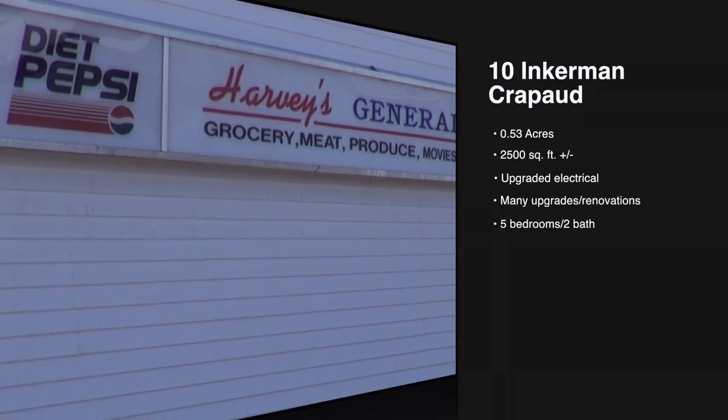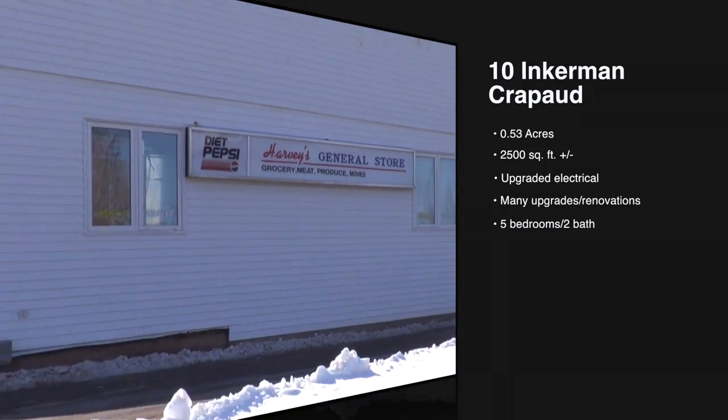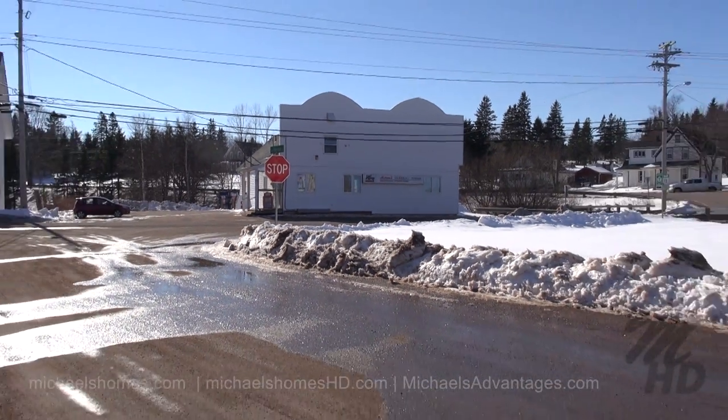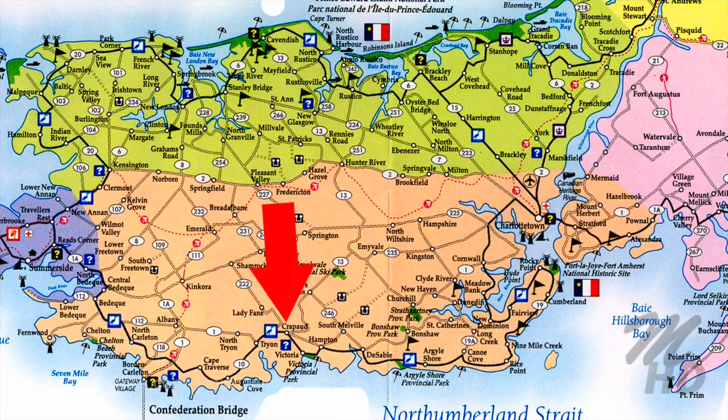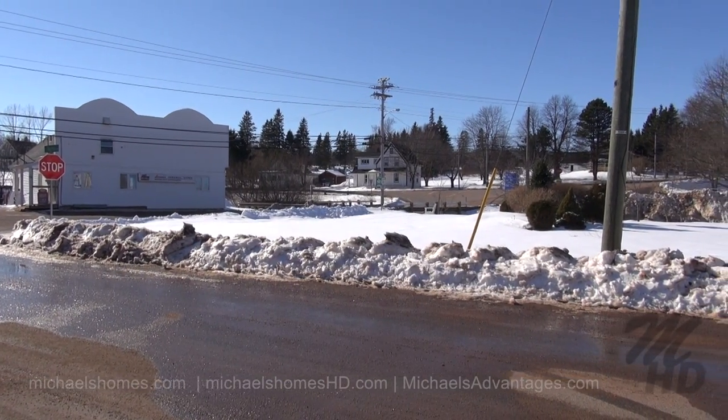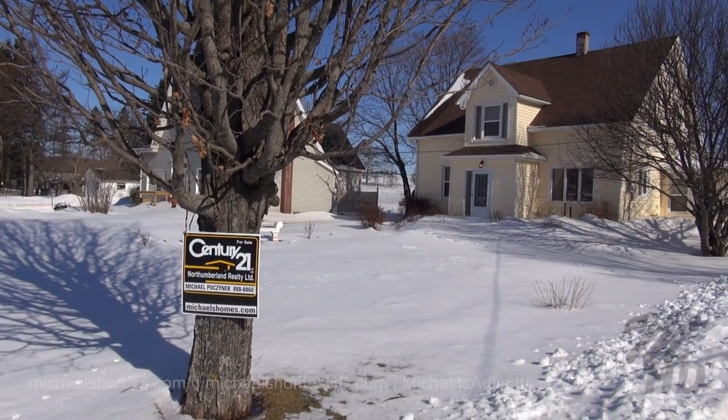Here we are, right across the road from Harvey's General Store, at the corner of 13 and Inkerman Road. Just to the right is highway number one, which leads to the bridge, Charlottetown, and Summerside. Welcome to 10 Inkerman Road.